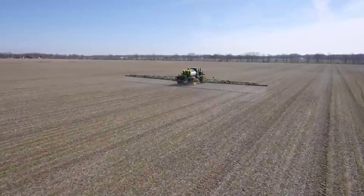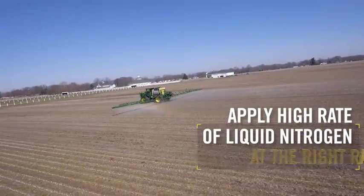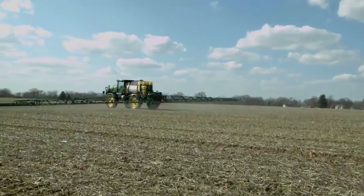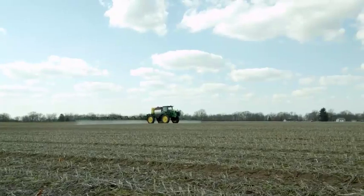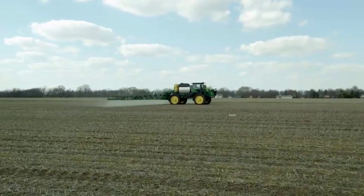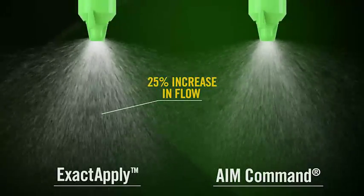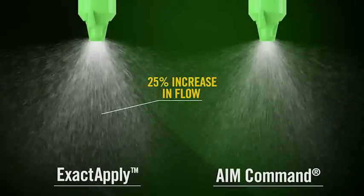Here's another benefit of ExactApply: the unique flexibility to apply high rates of liquid nitrogen at the right rate and in tight time frames, with fewer limitations on ground speed than other systems. The ability to apply high rates precisely also helps control costs, and faster ground speeds mean no need to slow down or change nozzles to get the right rate. Internal factory testing shows a 25% increase in flow through the nozzle outlet with ExactApply compared to AIM Command on a Case sprayer, which is particularly important at higher flow rates like top dressing UAN.